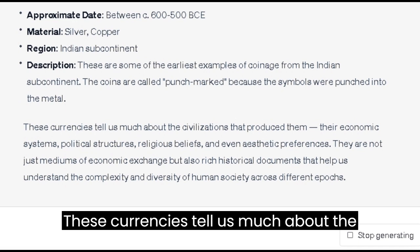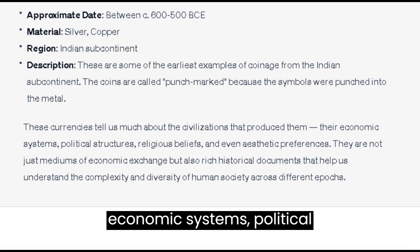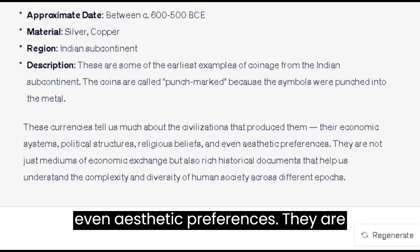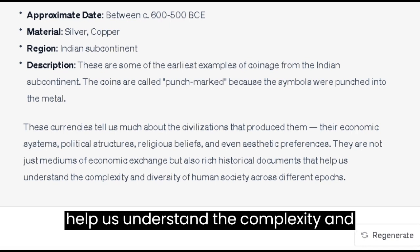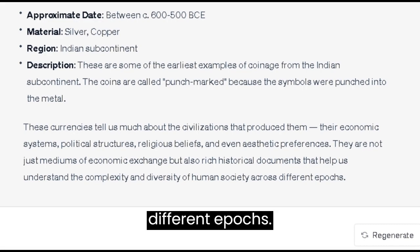These currencies tell us much about the civilizations that produced them — their economic systems, political structures, religious beliefs, and even aesthetic preferences. They are not just mediums of economic exchange but also rich historical documents that help us understand the complexity and diversity of human society across different epochs.